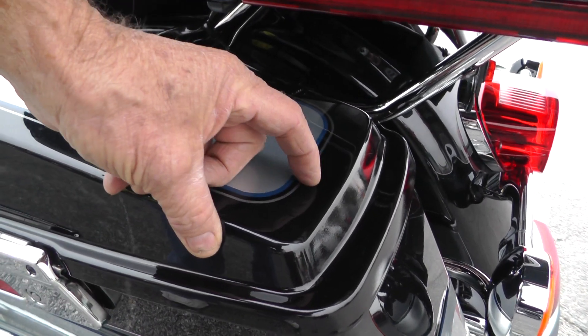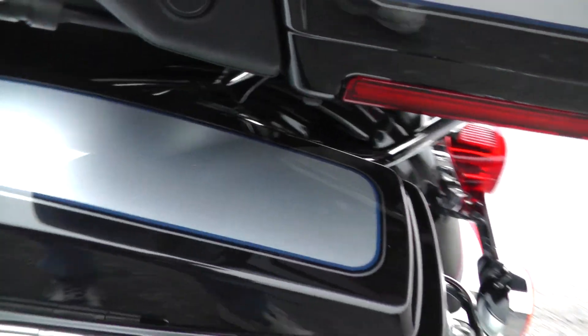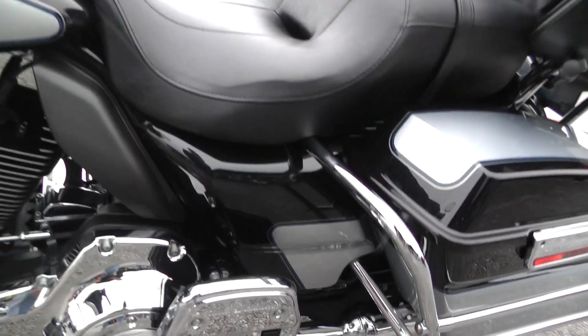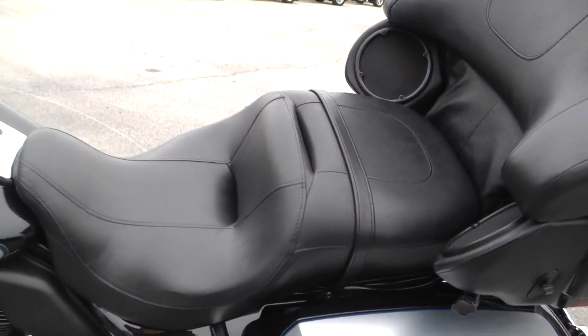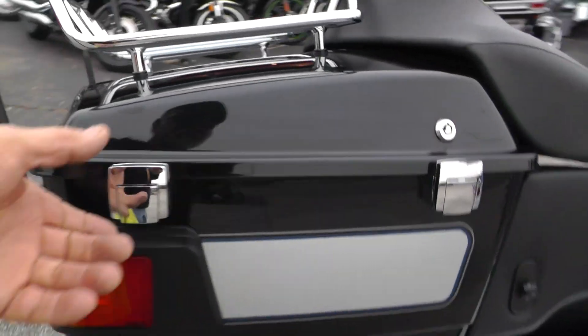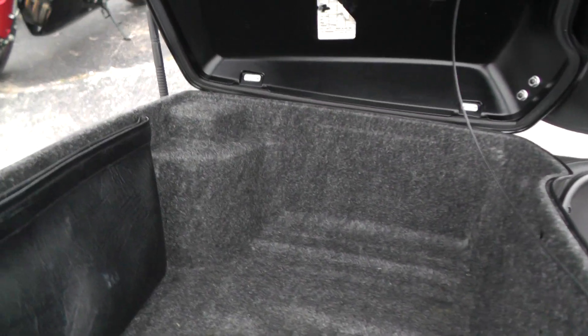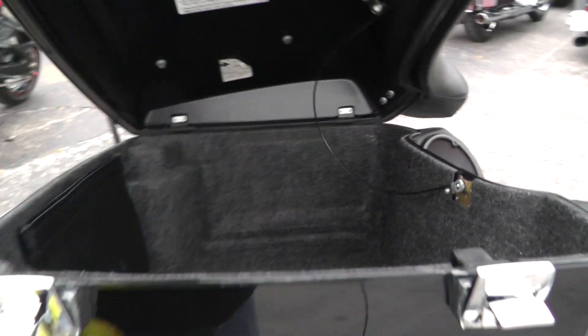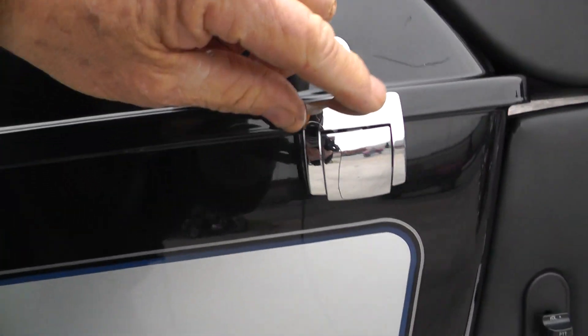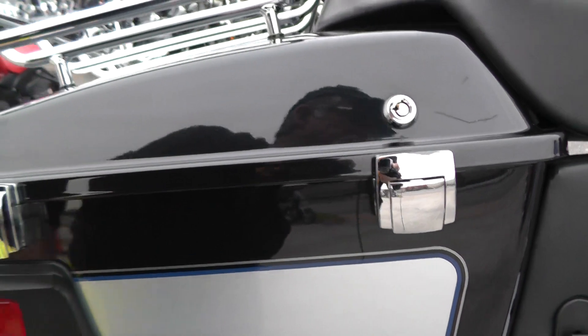There's a little spot back here that might come off, actually. Big, nice touring seat. Chrome luggage rack back here on the tour pack. Tour pack looks good on the inside. Looks like just a little scratch right there on that latch.